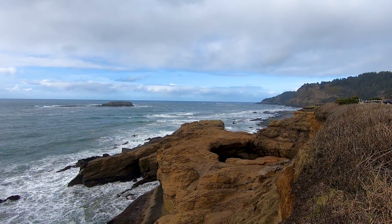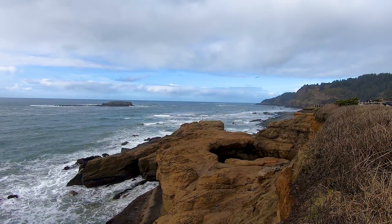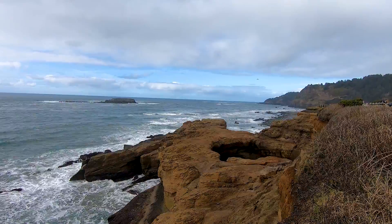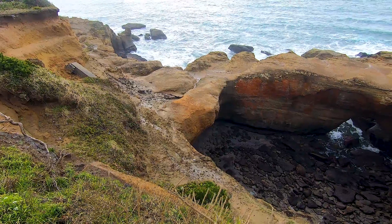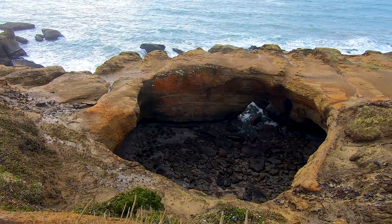The easiest way to enjoy Devil's Punchbowl is from above. Parking is right next to an accessible, fenced-off viewpoint. Cliffs and unpredictable waves can make this a very dangerous place.